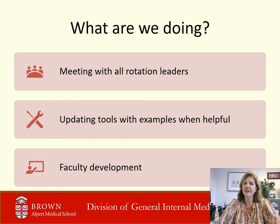Now that there are new milestones, we have been meeting with rotation leaders again to make sure our evaluations are measuring what they're teaching and feel is important to master. We have added examples from our own rotations to give you a sense of the depth of skill being assessed. These examples may not be something observed — they're just there to give a sense of what the skill level looks like. And we are providing ongoing faculty development to help your teachers be better evaluators and provide better feedback.